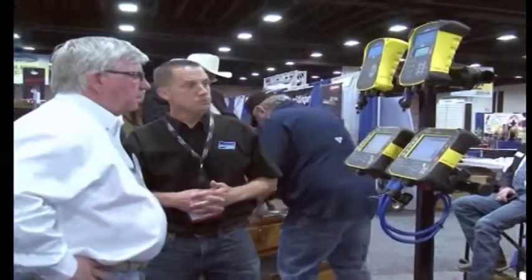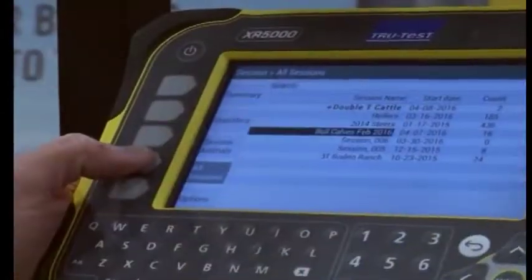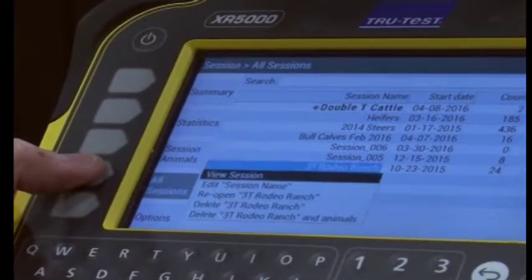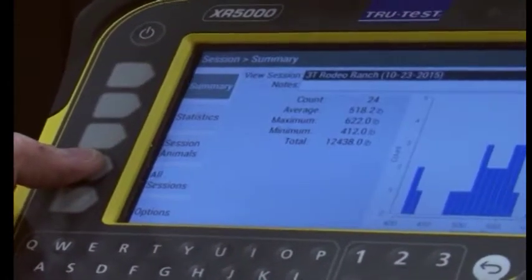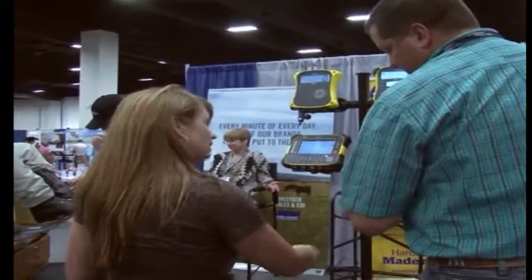I've had these scales for years, and I've only had one thing done to them — the durability is phenomenal. It's a product that works. It's very accurate, very quick weighing, so it doesn't take a lot of time to wait on the weights. The company itself, the people behind it — those are the things everybody looks for to find a good quality product and good service. If we get all that in one package with good equipment, it's kind of easy to live with.